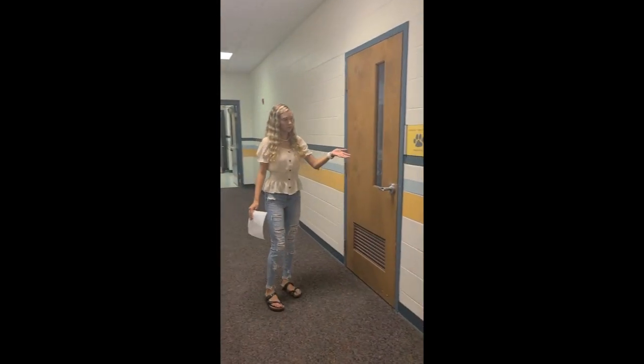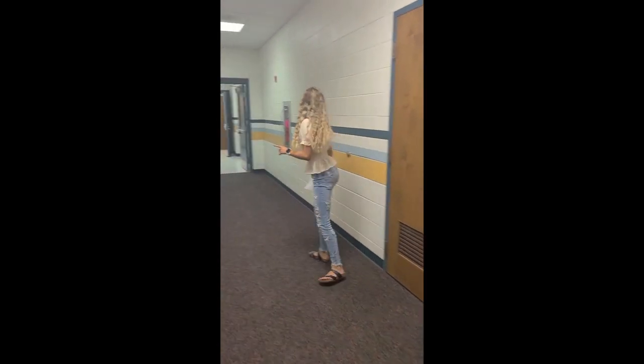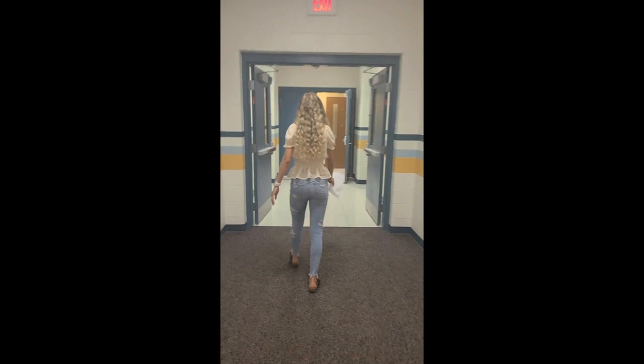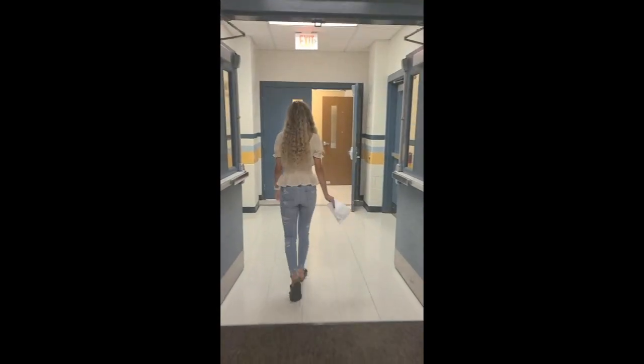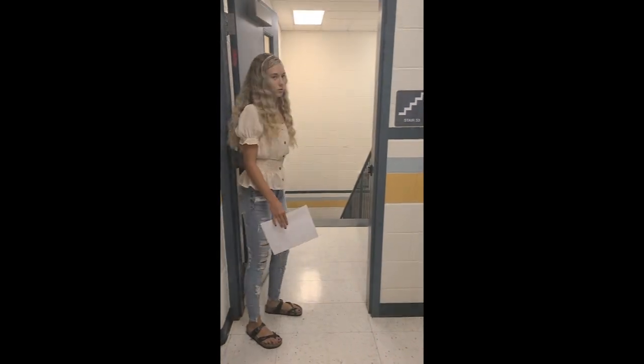And then we have Mrs. Simmons' room — she is our 9th grade social studies teacher. Going through these double doors, we have Mrs. Herman on this side, one of our science teachers in biology. And on this side, we have Mr. Fry, also one of our science teachers. If you go back through these double doors, you can take these stairs downstairs into our 8th grade hall as well.